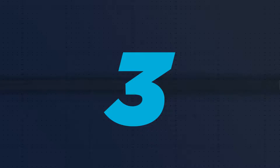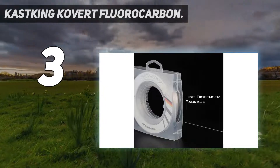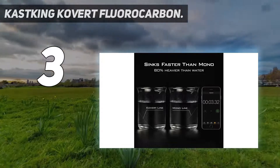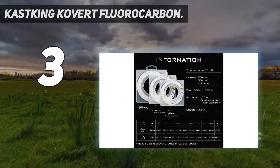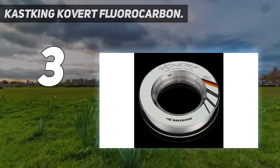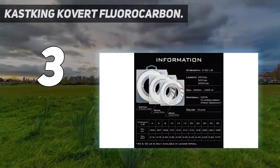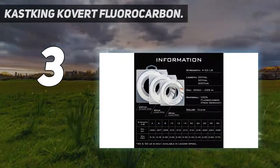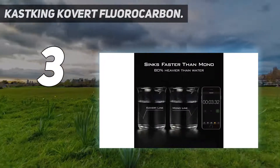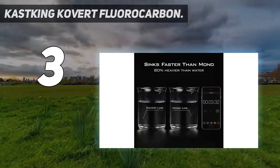At number 3: Casking Covered Fluorocarbon. If you are looking to go jig and worm fishing, then having a good fluorocarbon line that is essentially invisible underwater is a necessary addition to your fishing gear. This fishing line has a clear color that shares a similar refractive index rating as water, allowing it to seamlessly blend into the background as your lure draws the fish into strike. This fluorocarbon fishing line comes in a short length of 50 yards or a longer length of 200 yards, and you can choose the line strength from as low as 4 pounds to as high as 50 pounds.